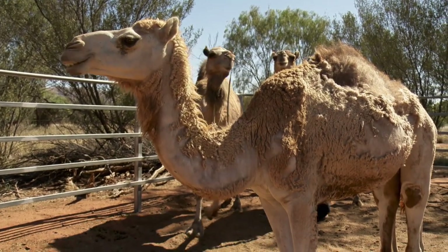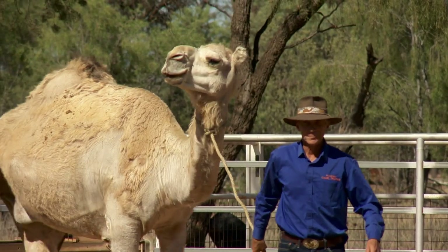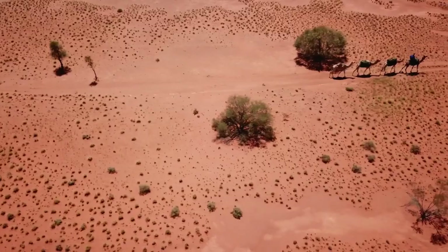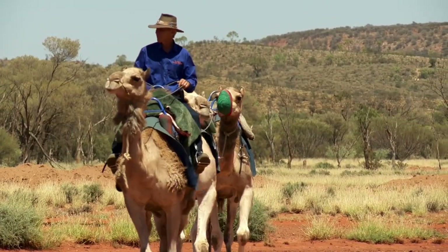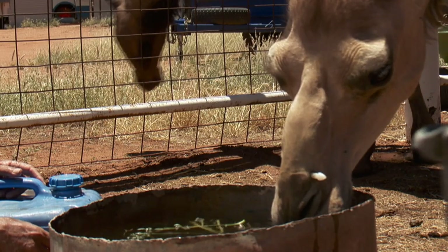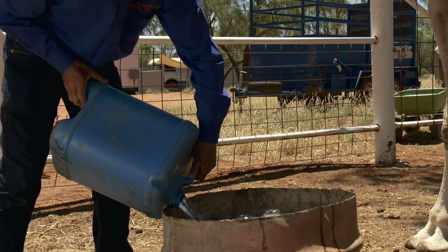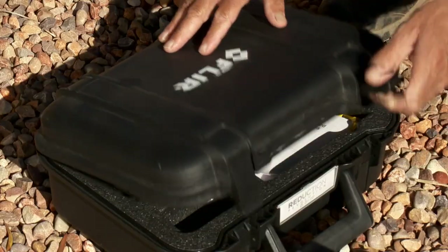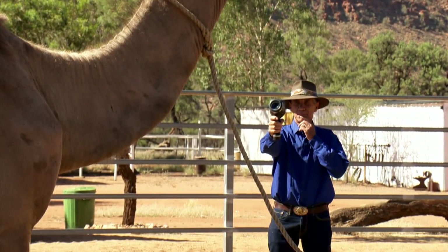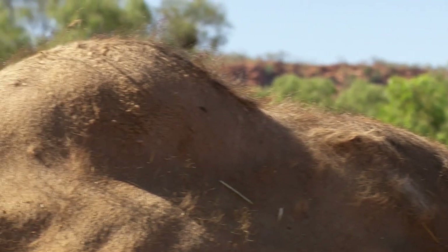Marcus has devised a test to help shine a light on this camel conundrum. He's enlisted the help of Pixie, a 22-year-old female. First, he needs to get her thirsty. One long walkabout in the outback later, and Pixie is ready for refreshments. Pixie can gulp down as much as 30 gallons of water in under 15 minutes. To find out if all that liquid is filling Pixie's hump, Marcus is going to use a thermal camera to scan her body. The camera will detect any specific areas where her body temperature has been made cooler by a giant drink of water.